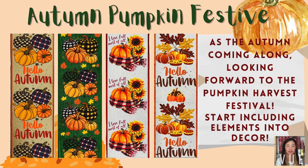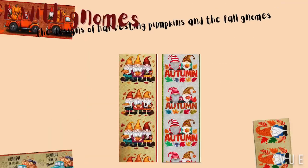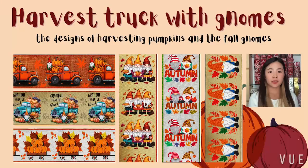Explore our Harvest Chalk and Gnomes Ribbon, featuring delightful gnomes, colorful trucks, and vibrant pumpkins.